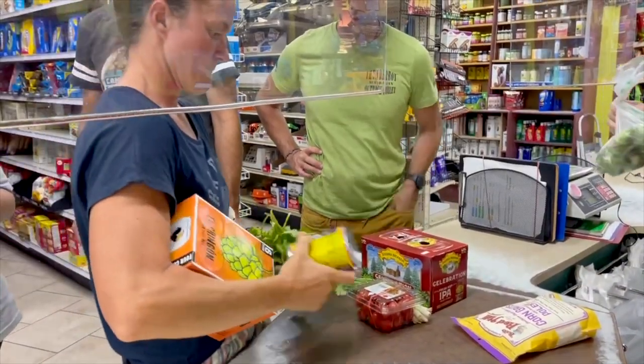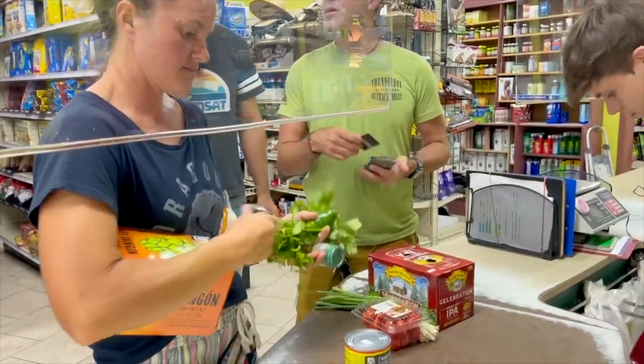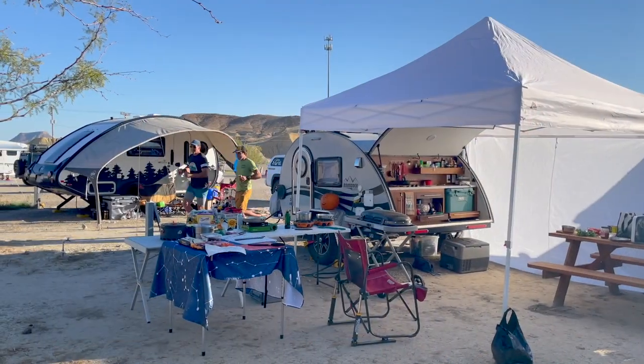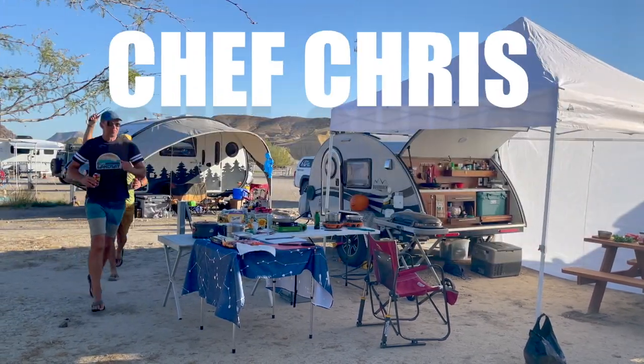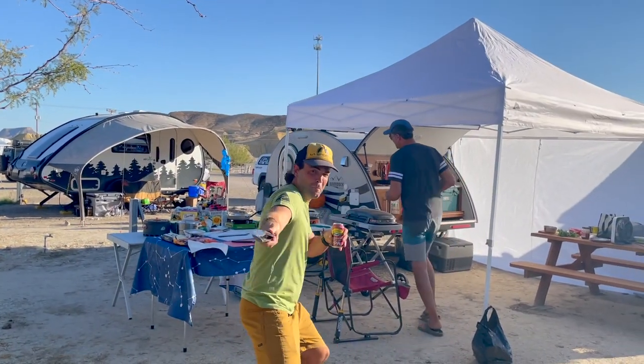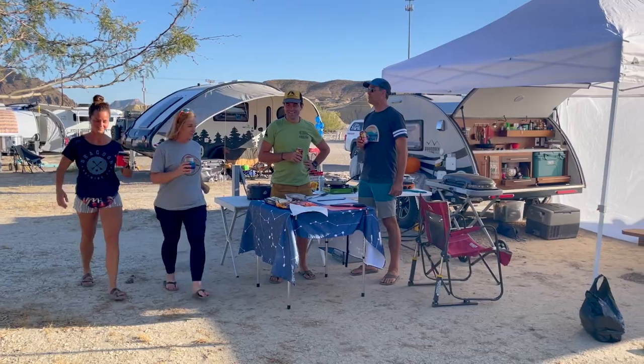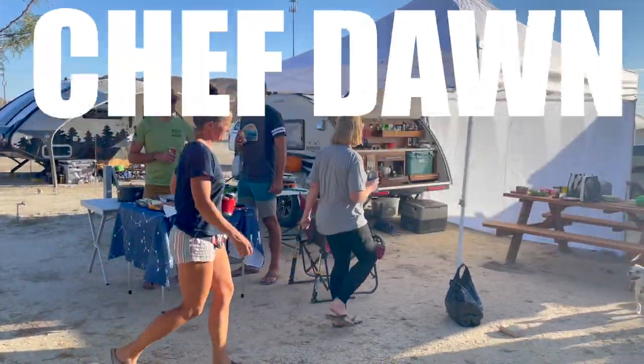We made it to the checkout line in time — it was a long line, but we made it. First, let's meet our contestants. Our returning contestants are Chef Chris and Chef Kendrick, and challenging them in Camp Kitchen Stadium today are Chef Amanda and Chef Don.